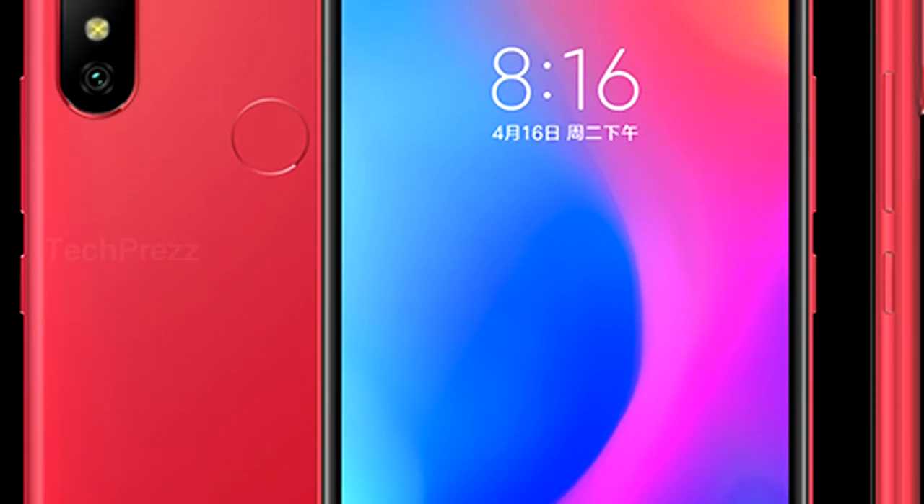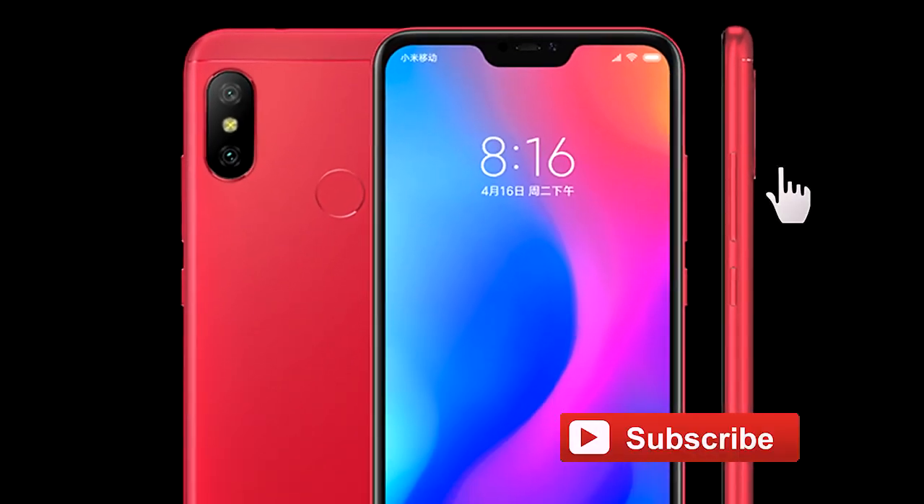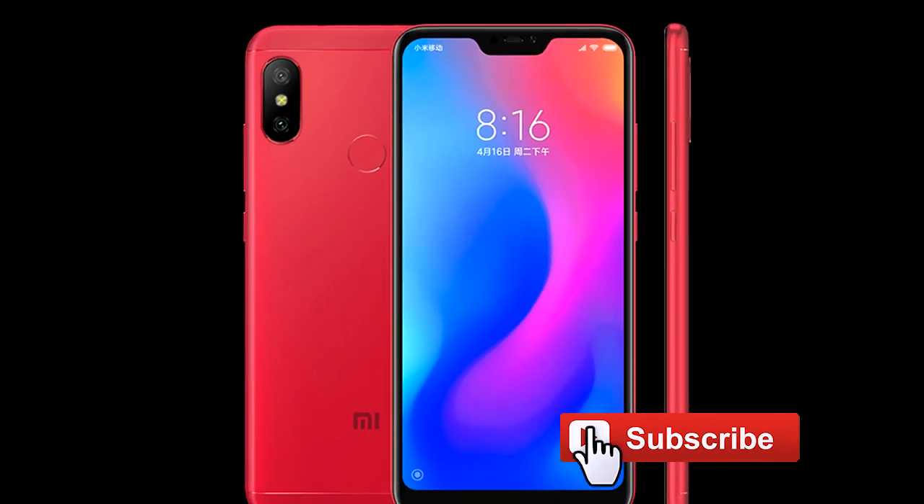What do you think about the new Xiaomi Redmi 6 Pro? Leave your thoughts below, and don't forget to like and subscribe.